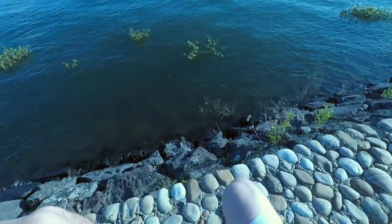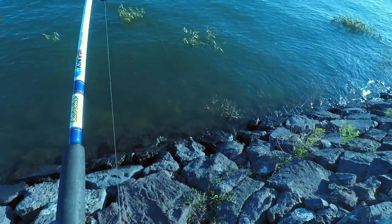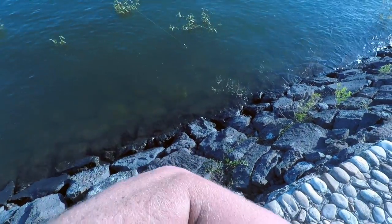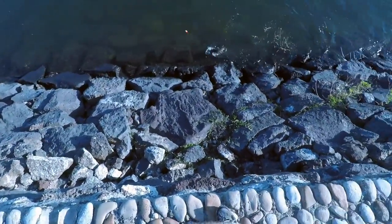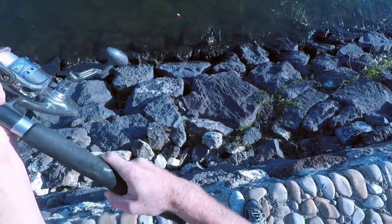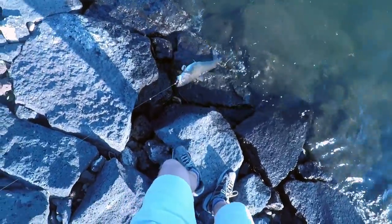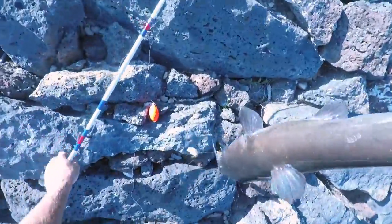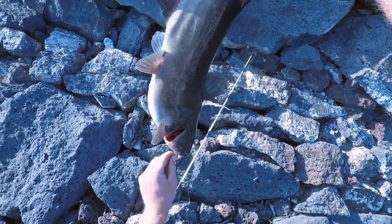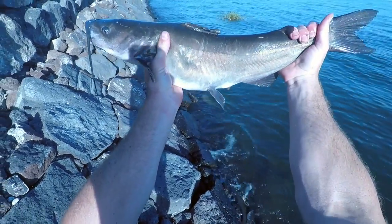Alright guys, that just hit immediately! Trying to keep him out of the weeds - shoot, he's in the weeds, gotta get him out. There he is! That is another nice channel catfish - that might be the biggest one of the day. There we go - look at that, that is definitely the biggest one of the day. A good five pound channel catfish. She annihilated it right when that thing hit the water.